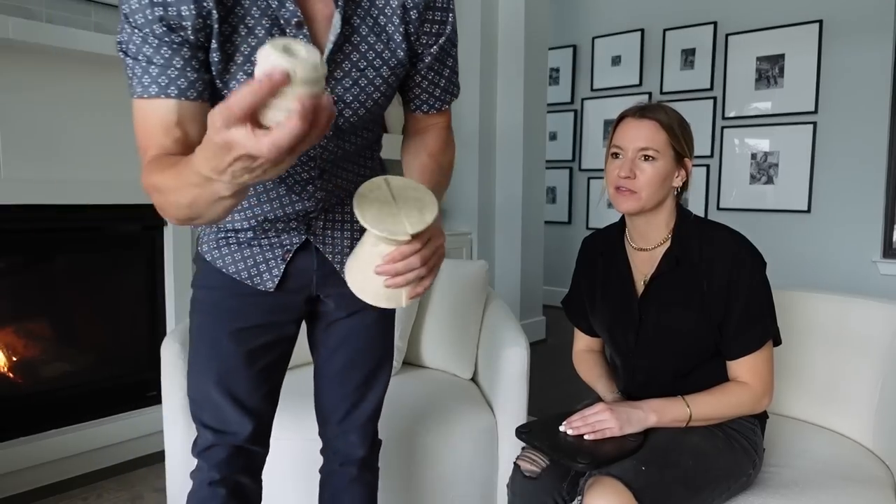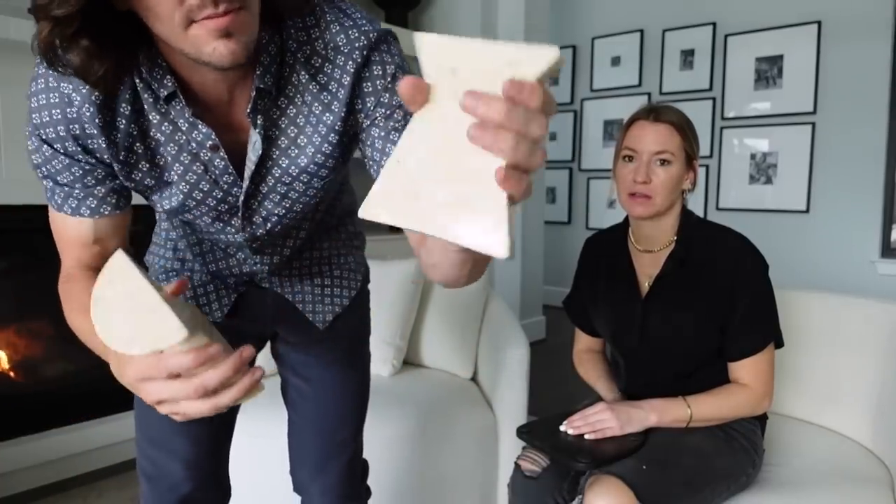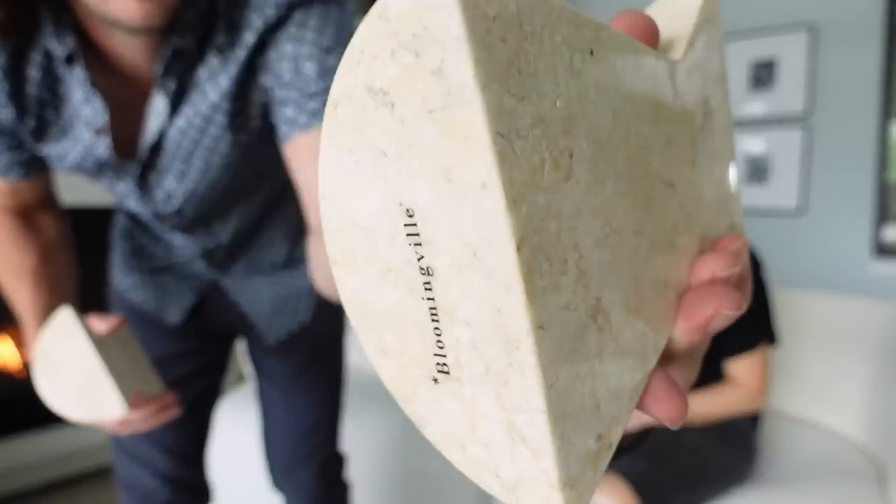Alright, two unique finds from the brand Bloomingville — they have really cool stuff. This first one looks like it's made from the same natural stone material as the candleholders — quite heavy. You can see the detail on it and it works as bookends to place your coffee table books between. We've actually been watching the show Shrinking with Harrison Ford on Apple TV, and his house has so many cool books — it makes you want a whole library with bookends like these.